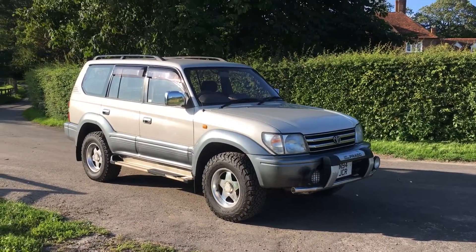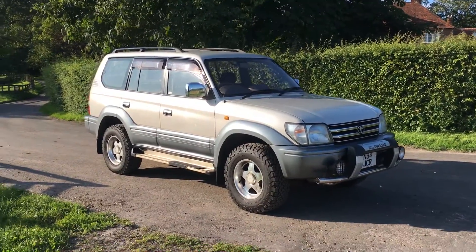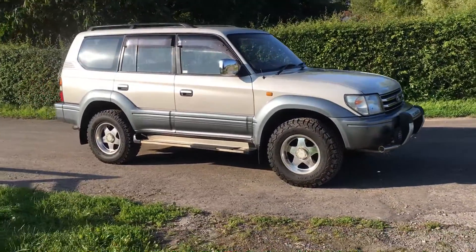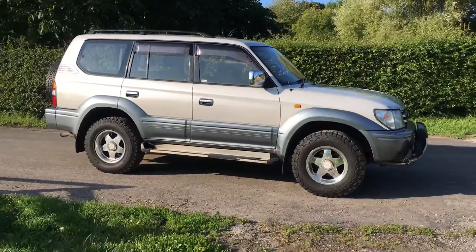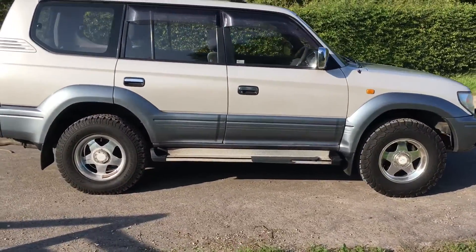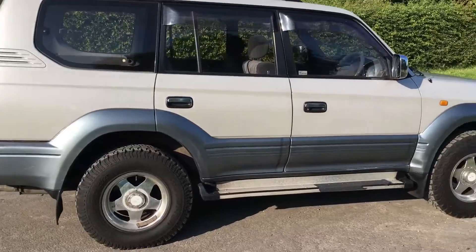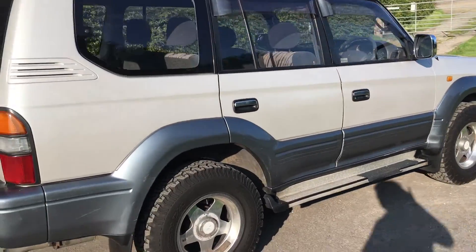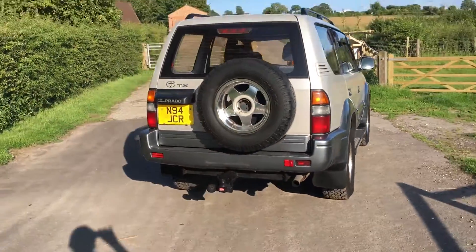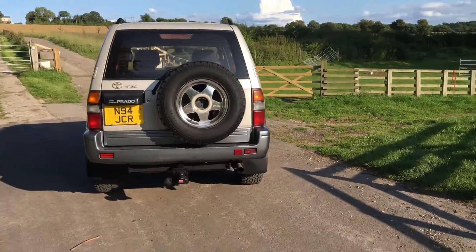Hi folks, this is Danny at Bradley James Classics. Today's modern classic four-wheel drive is the unmistakable Toyota Land Cruiser. Now this one's a Japanese Prado model. I think Prado is actually called the Colorado in the UK and other places in Europe.